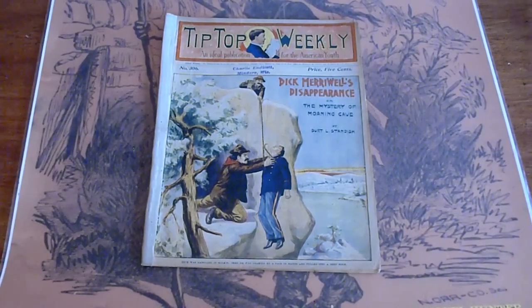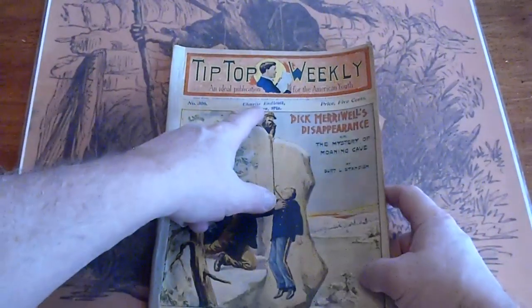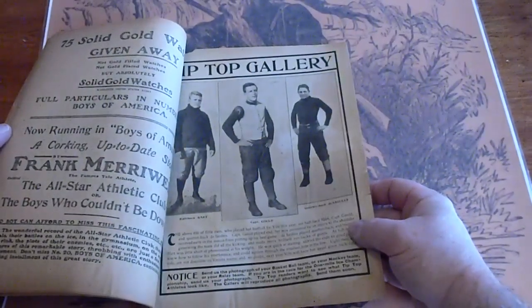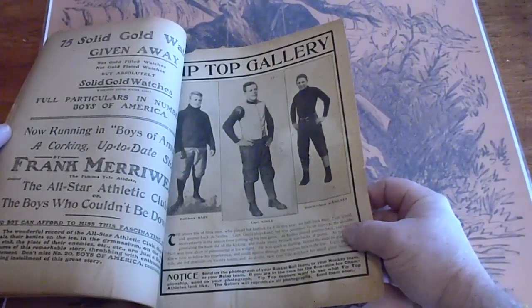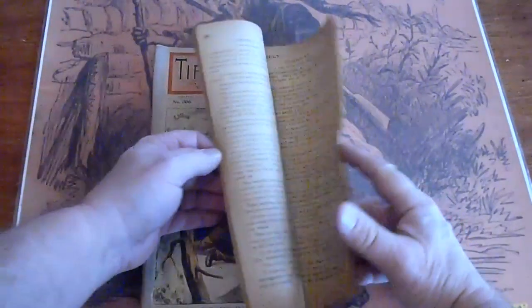This is number 306 from 1902. It's got a dealer stamp there and some tape along the spine. We have a picture of the halfback, the quarterback, and Captain Gould. There's also a coupon — you don't see those too often.